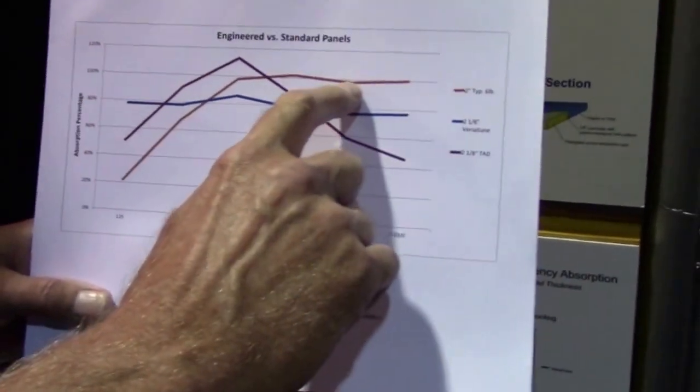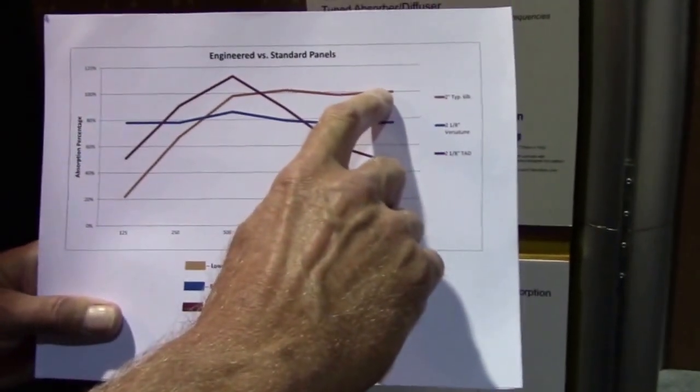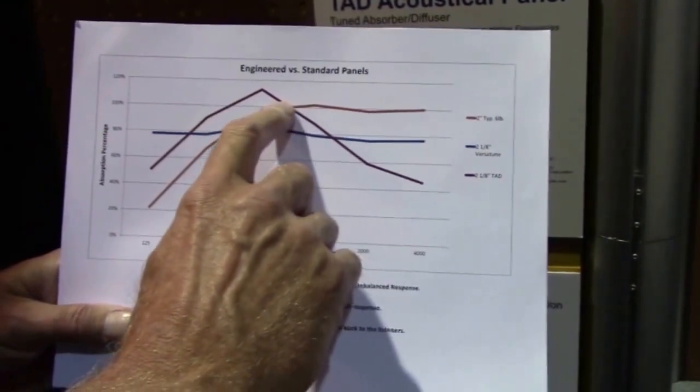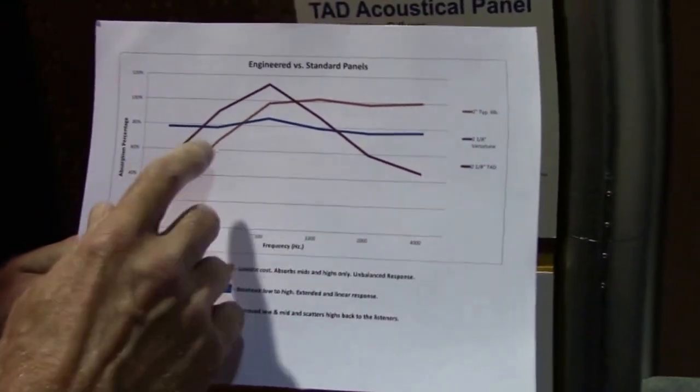The orange line right here that I'm tracing with my finger is a standard acoustical panel. It does very well in the high frequencies, absorbing approximately 100% of the sound. It does well in the mids, and then drops off rapidly in the low frequencies. Again, this is a standard acoustical panel.